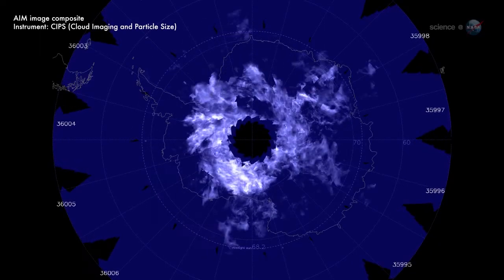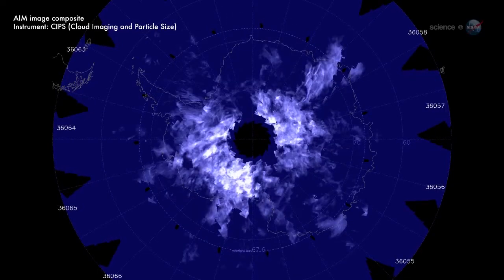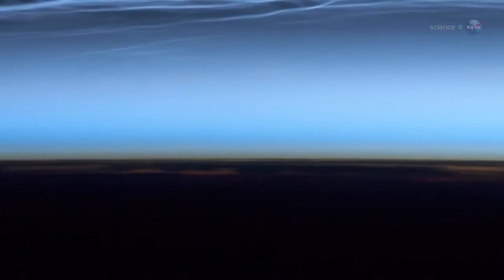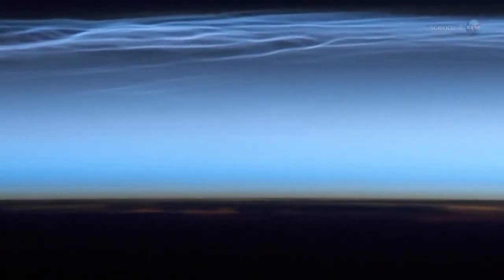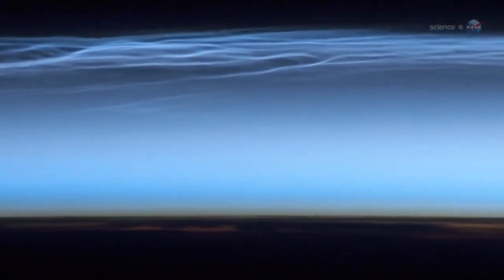AIM is monitoring the progress of the clouds as they swirl and ripple around the South Pole. The clouds appeared over the South Pole earlier than usual this year, says AIM science team member Cora Randall of the Laboratory for Atmospheric and Space Physics in Colorado. Since AIM was launched, only the 2009 season got an earlier start.